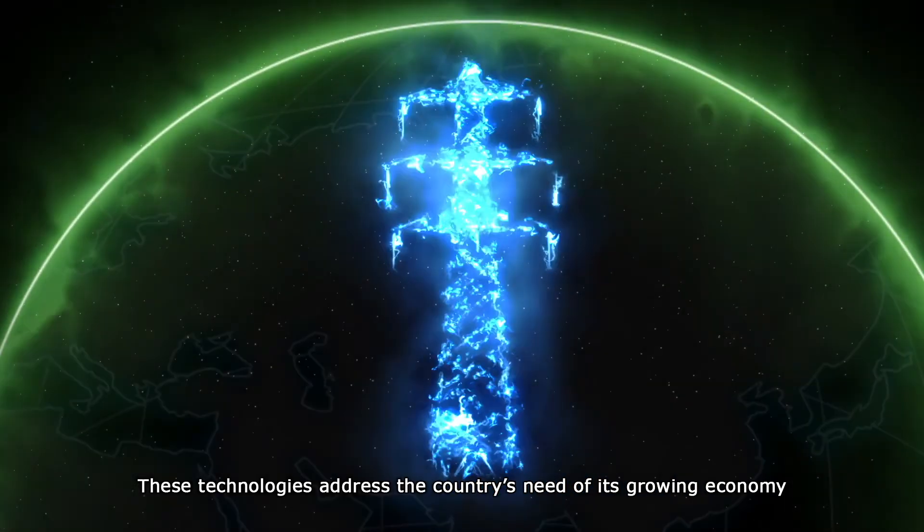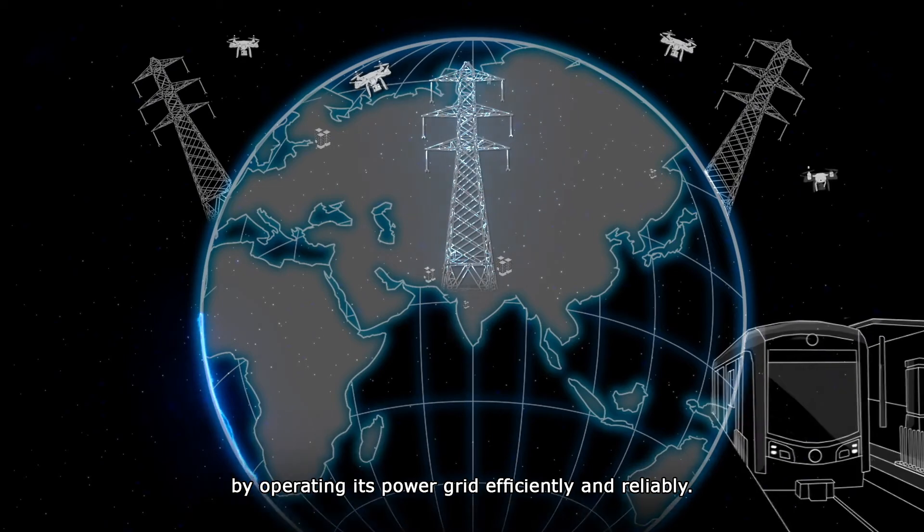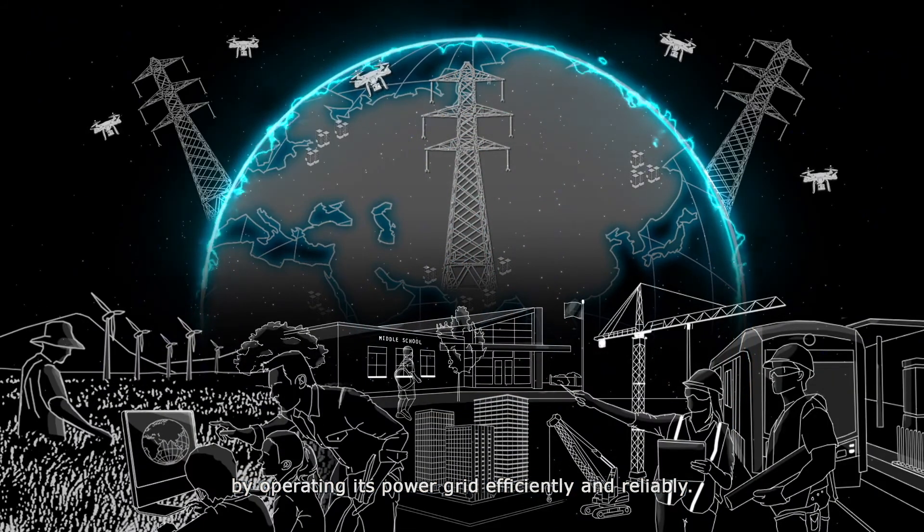These technologies address the country's need of its growing economy by operating its power grid efficiently and reliably.